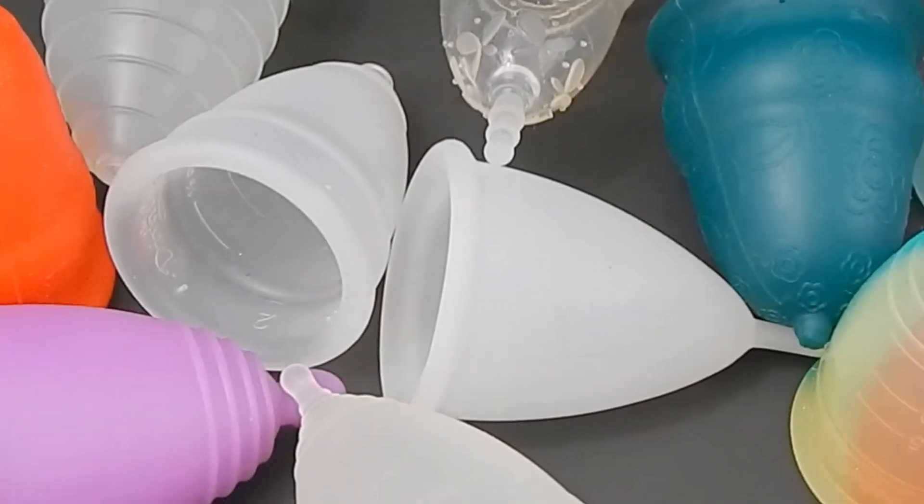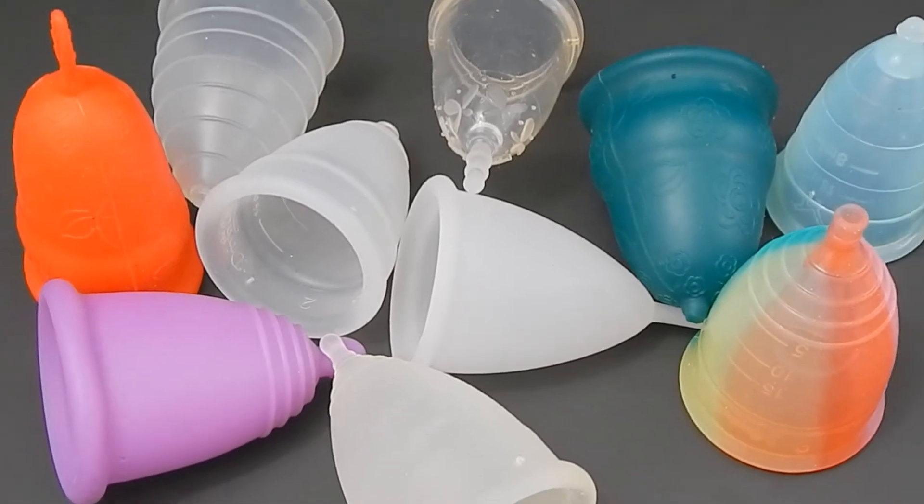If you're using a small size cup you might want to try the larger size in the same brand, or try a cup that's more v-shaped or one that has more length in another brand. Today I'm going to give you some options of the longer cups that are on the market these days.